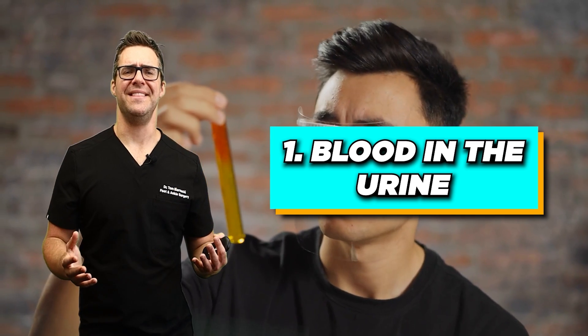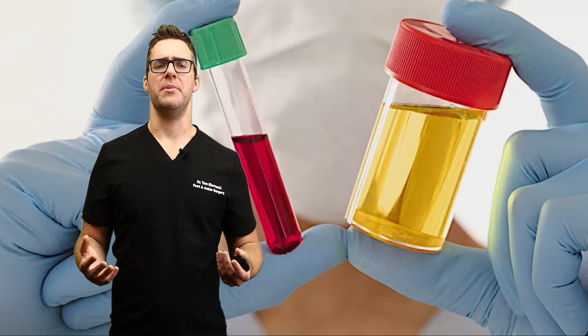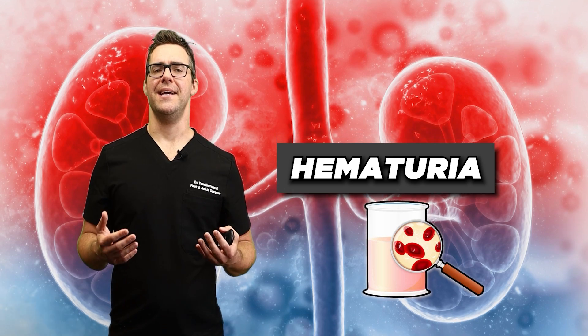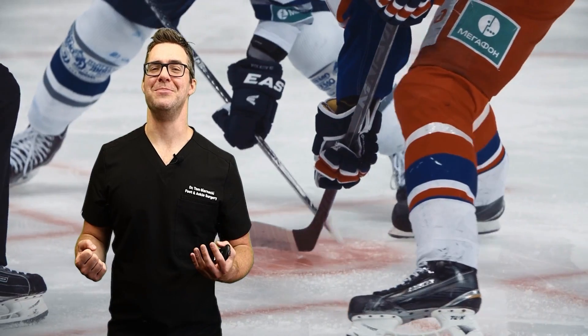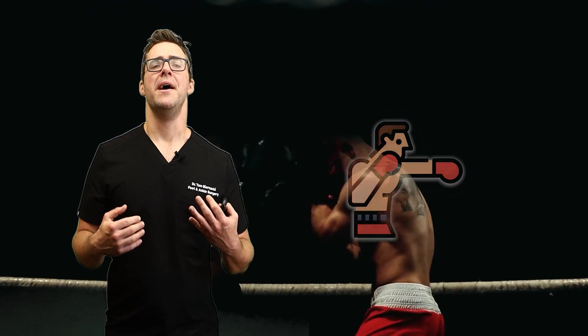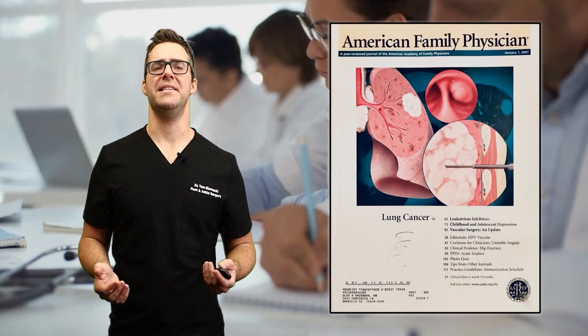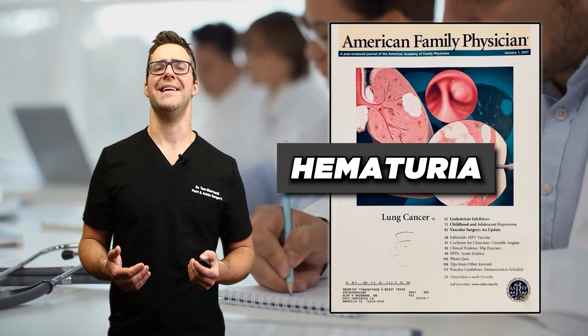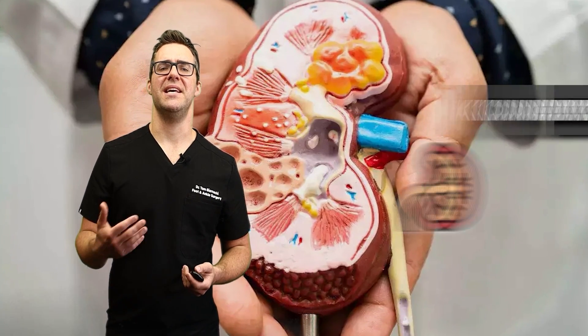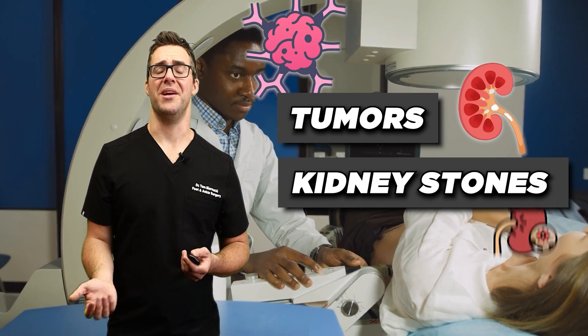Number one: blood in the urine. This is a symptom also known as hematuria, which can indicate kidney damage. This happens sometimes when you play hockey and a puck hits you in the kidney, or as a boxer, you get punched. But a study published in the American Family Physician states that hematuria is present in 10% of individuals as an early sign of kidney disease. It could show that you have tumors, kidney stones, or infections.